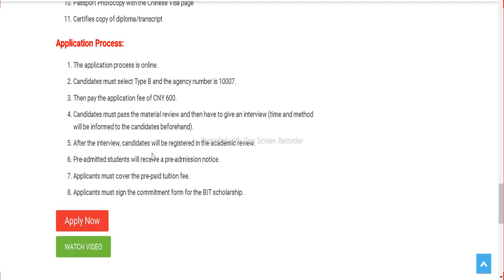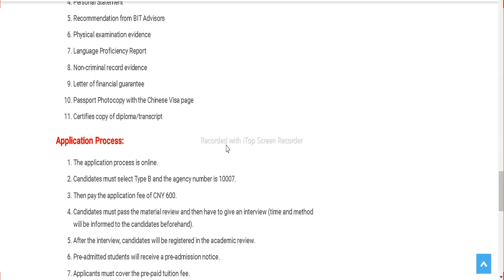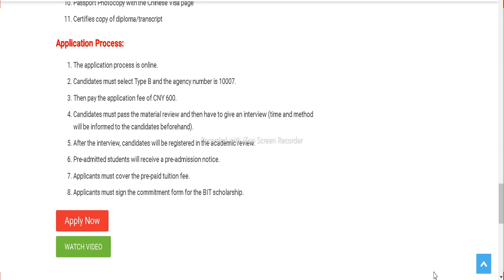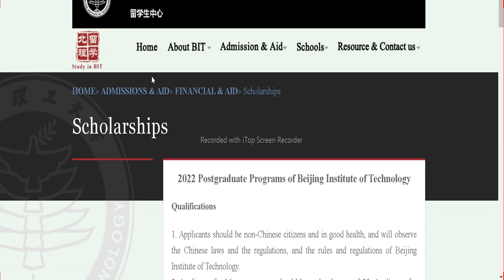Once you have read these details, click on the apply button given at the end of this post. It will take you to the official international students website.